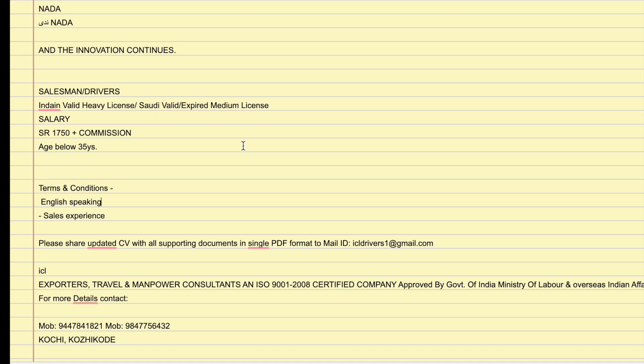Please update your CV and prepare your supporting documents. You can send your email to icldrivers1 at gmail.com. The contact number is 9478418210 or 9847756432.